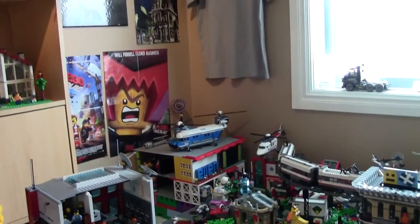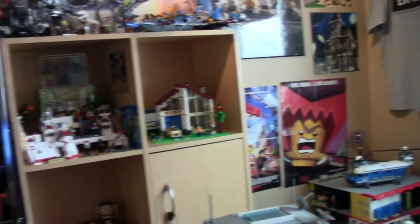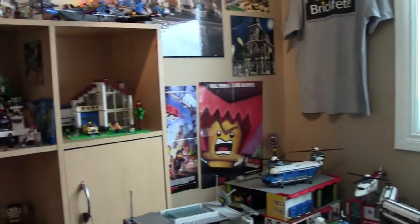Reason being I am going to be doing some renovations to my Lego room within the next two weeks. And by renovations I mean adding a couple new desks, new shelving, a new city table — changing it up quite a bit.